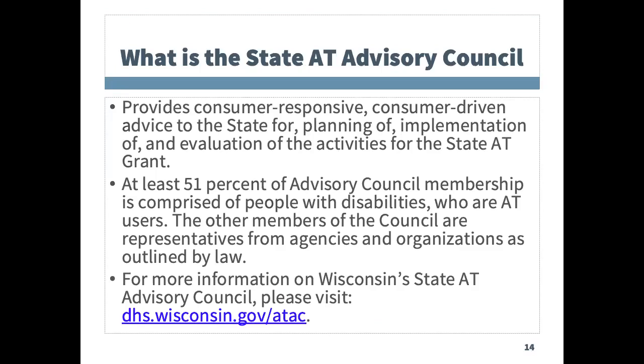Wisconsin begins with the Statewide Assistive Technology Advisory Council. This is a requirement of the AT Act, and the Council meets on a quarterly basis to guide the program's services, budget, and outcomes. The AT Council is composed of at least 51% of people with disabilities who use AT or their family members. There are required representatives from vocational rehabilitation, education, independent living, blind services, and workforce resource. The recent reauthorization of the AT Act adds representation from the WIST loan program and someone from a specific list of agencies.